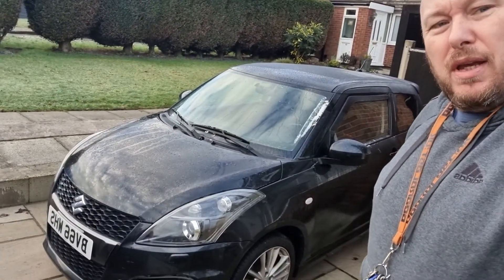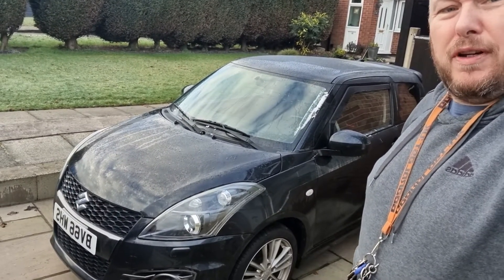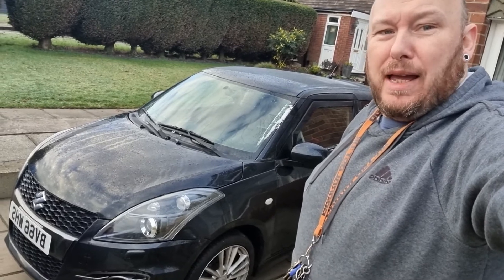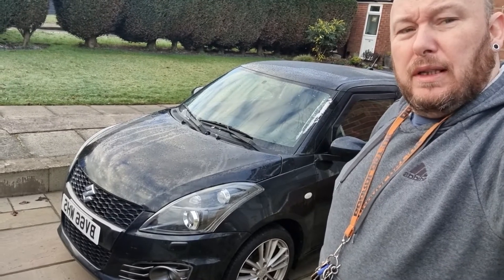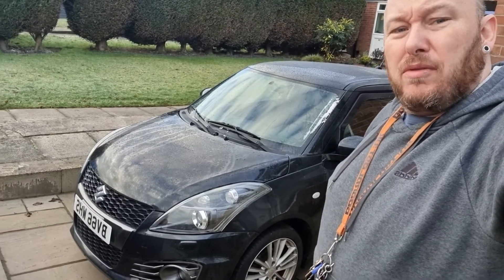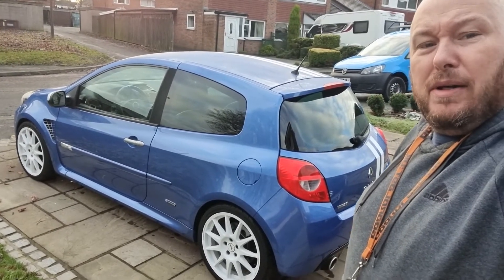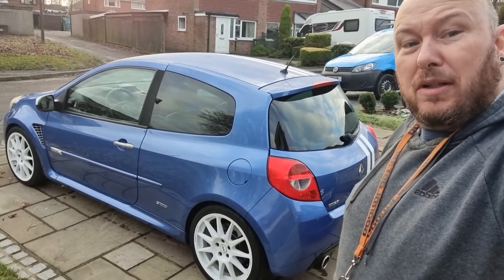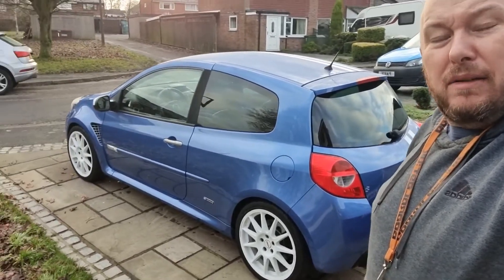I'm going to focus on the daily driver Twingo, which is going to become my sort of fun car — I'm going to turn it into a little race car. I'm also going to focus on the Mark 1 Twingo and the Twingo Gordini. The Twingo Gordini has hardly moved; it's done about 400 miles in two or three years, so I really need to start using it. So goodbye Clio — it's been fun. I hope the person coming today will buy you. If not, you'll basically go back into storage. I don't need the money, I just need the space.